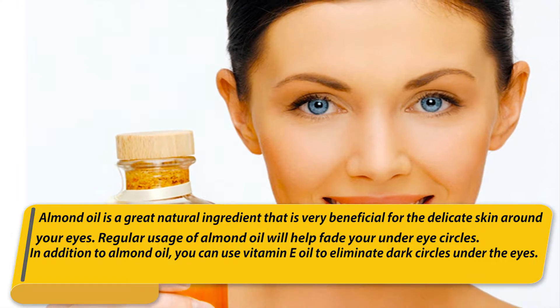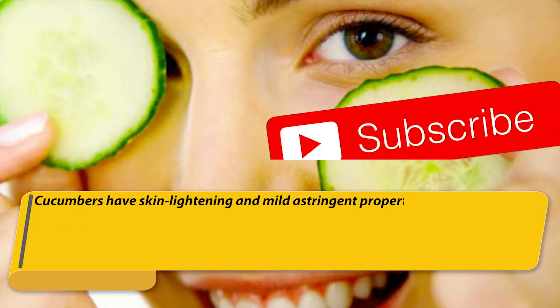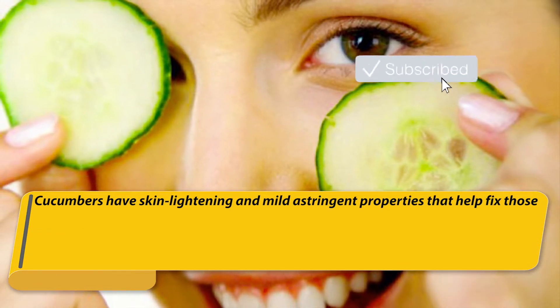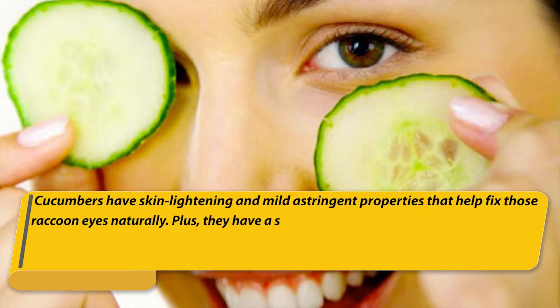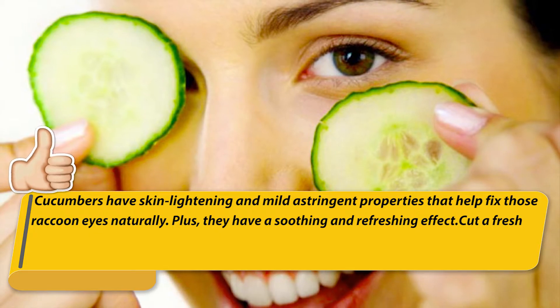In addition to almond oil, you can use vitamin E oil to eliminate dark circles under the eyes. Number two: cucumbers. Cucumbers have skin-lightening and mild astringent properties that help fix those raccoon eyes naturally. Plus, they have a soothing and refreshing effect.